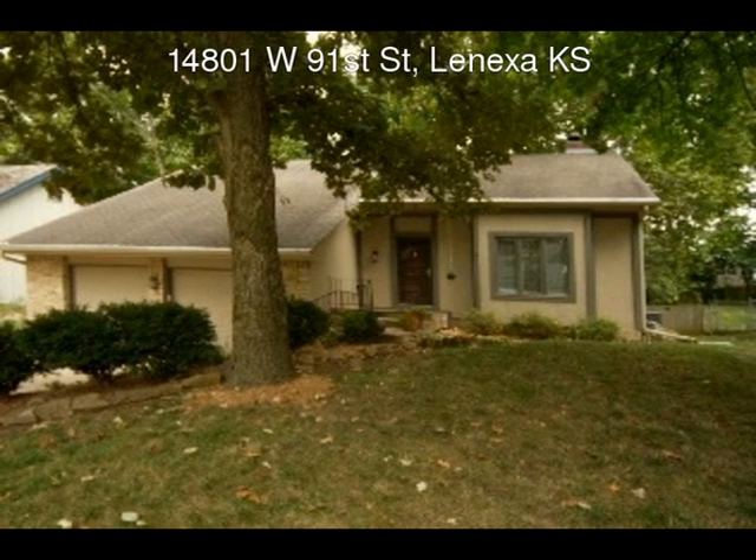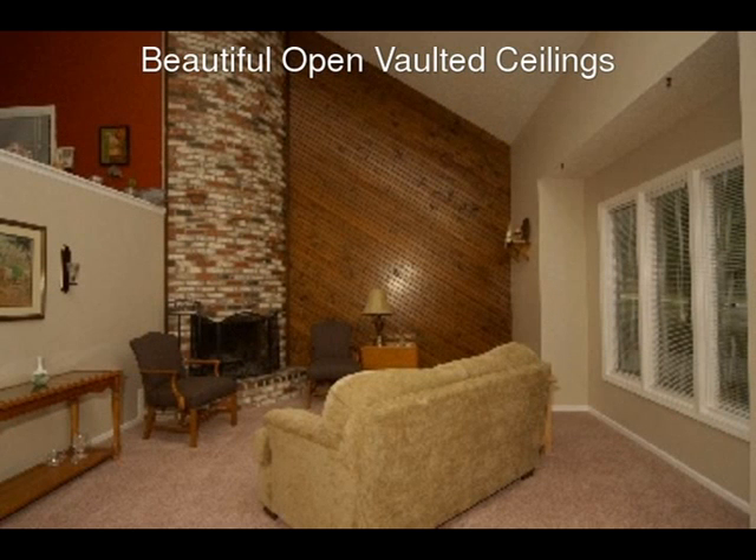Welcome to 14801 West 91st Street in the popular Country Hill subdivision in Lenexa. From the moment you walk in the door, you'll be impressed with this immaculate, light-filled, spacious home.